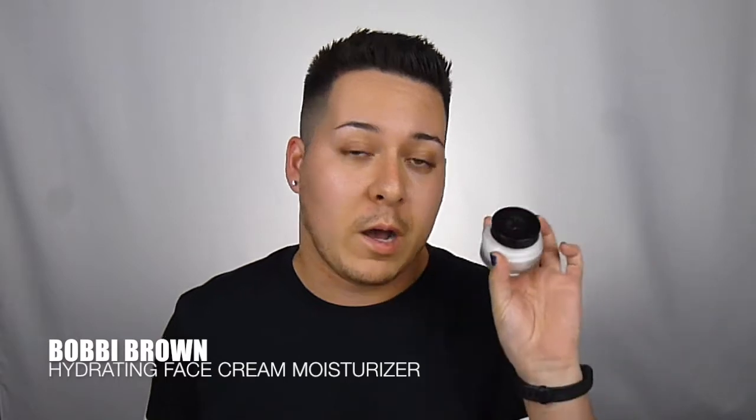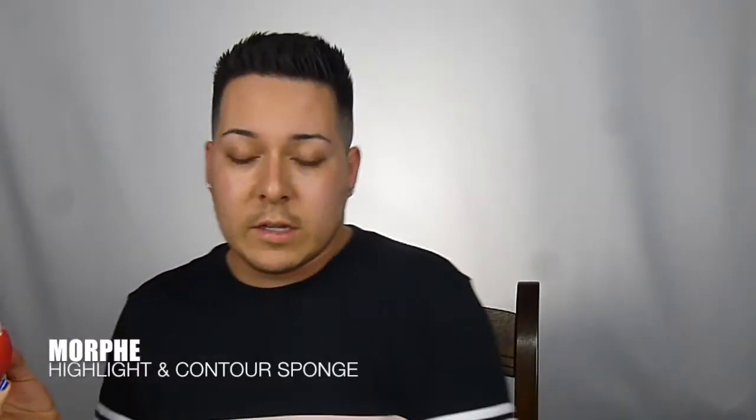So first we're gonna go in with our Bobbi Brown. I know it's so bougie but it helps my skin — it keeps my face feeling really hydrated and it's good.